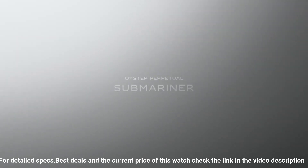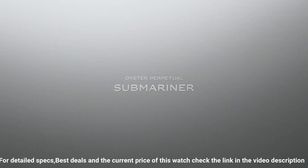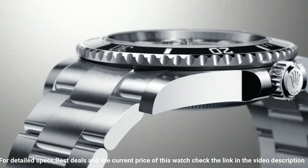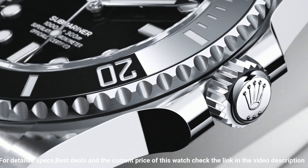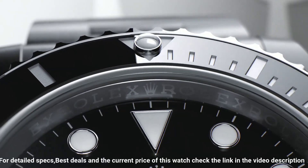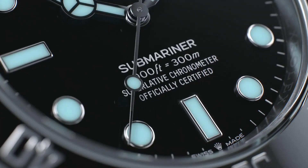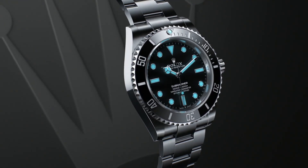COSC chronometer certified, Rolex Caliber 3135, vibrations per hour 28,800. Polished with brushed 904L Oyster steel stainless steel case.